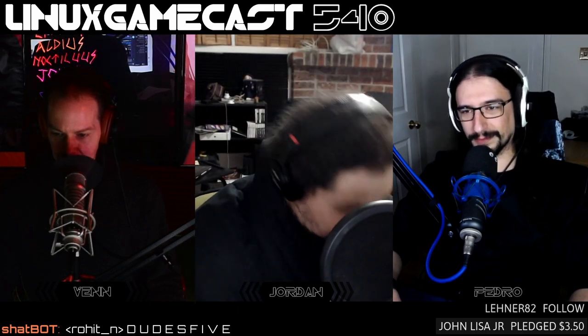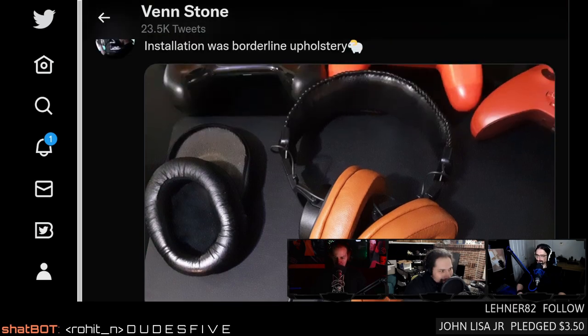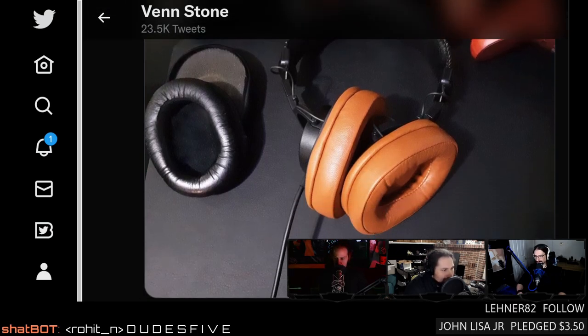I posted something from AliExpress — got replacement ear pads for my Sony MDR-7506s made out of actual leather, not synthetic. I got those for about 20 bucks, very happy. Also, we're not doing weekly daily Wednesdays this week — instead we're going to do a live stream building the Steam Rectangle. Maybe Wednesday, maybe Thursday, maybe Friday — it depends on when the motherboard shows up. I'm waiting on a thermal pad.